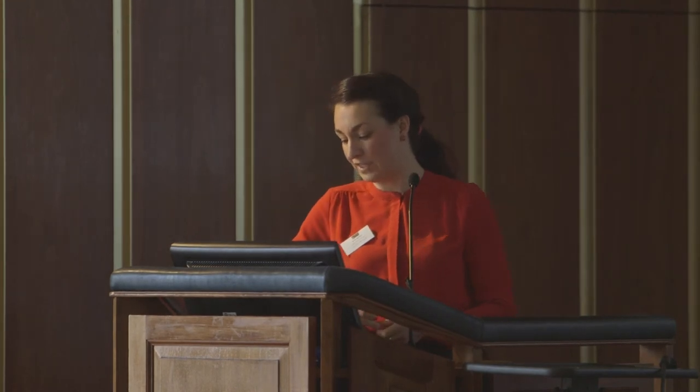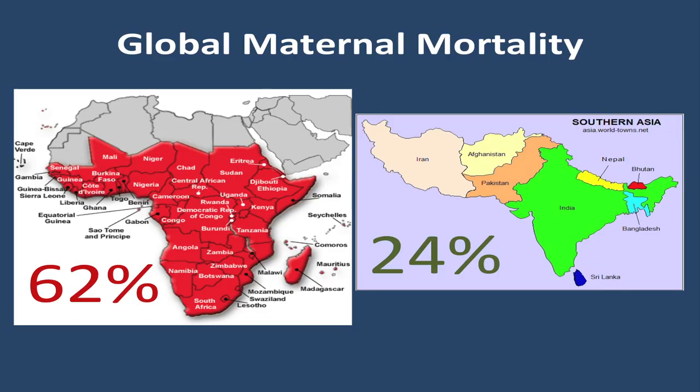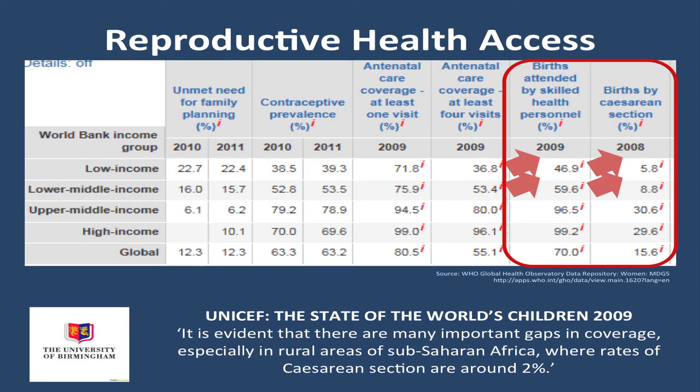These factors are not our concern here in the UK when dealing with obstructed labour — caesarean section is considered a safe procedure and we very rarely experience maternal death. It is in sub-Saharan Africa and southern Asia where our mothers are dying. Looking at care across the globe, almost all births in high-income countries are attended by skilled birth attendants, yet in low-income countries this is only around half. For caesarean section rates, high-income countries average around 30 percent, while in sub-Saharan Africa rates are much lower.